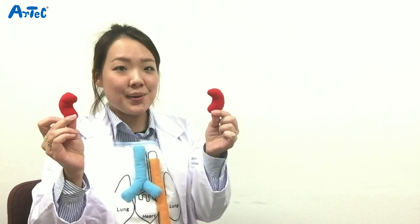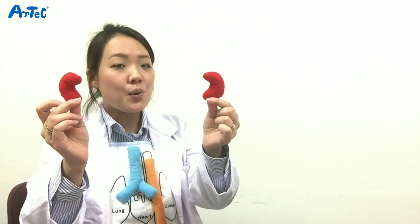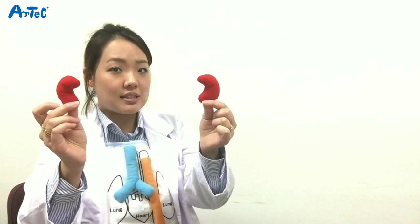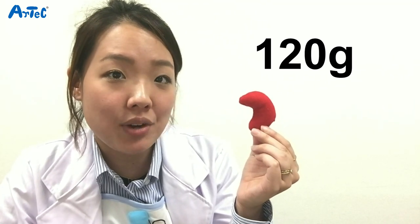We have two kidneys, each located on the right and left side of the lower back at the rear of the intestines. They discard waste products made by the other organs of the body into urine and return the cleansed blood to the heart. One kidney weighs about 120 grams and is shaped like a bean.